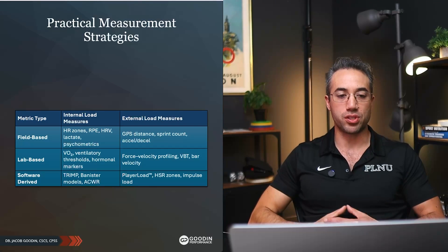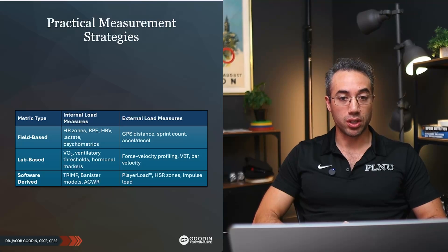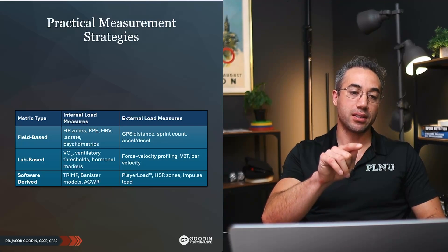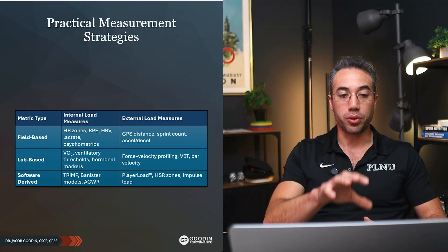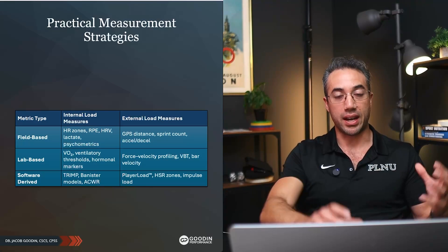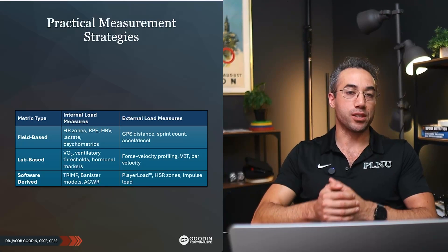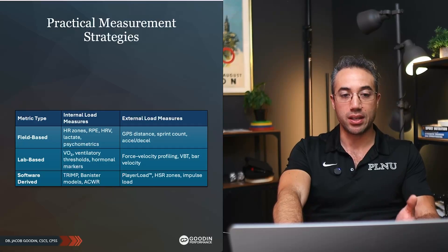Let's talk about some practical measurement strategies. Different types of metrics we might look at for load in order to make good decisions around training. We have internal load measures versus external load measures, and then the type of metric: field-based — can we do it on the field? Lab-based — do we have to go to the lab? Or software-derived. GPS and IMUs, and if you have a heart rate monitor integrated as a single package, that's going to give you field-based internal and external load measures simultaneously. In my mind, it has the highest ecological validity, and you can triangulate adaptive responses to training, mitigate injury risk, and address over-training with a system like that.